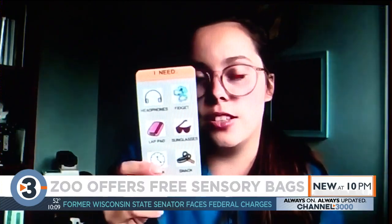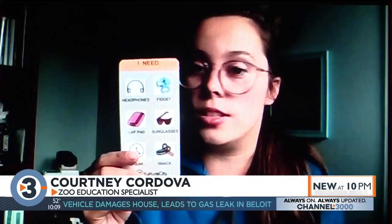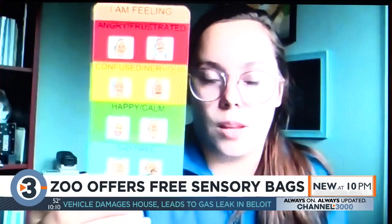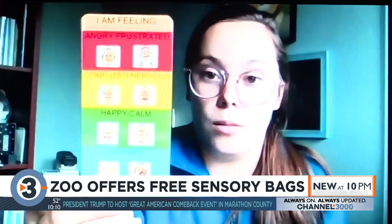A lot of times guests who have sensory needs sometimes are not always very verbal, so this is a card that they can use to communicate any needs that they may have, as well as different emotions that they may be feeling. Sometimes, especially if they're feeling very overwhelmed, communicating that can be a lot.